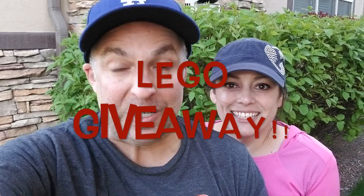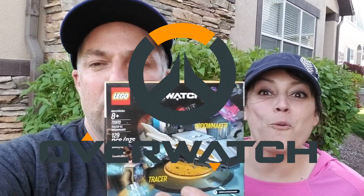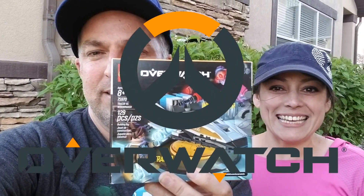Hey guys, Mikey and Hazy. So we're doing a giveaway for the channel. We're excited — first time we've done this. What we're going to give away is an Overwatch Lego set. So exciting.